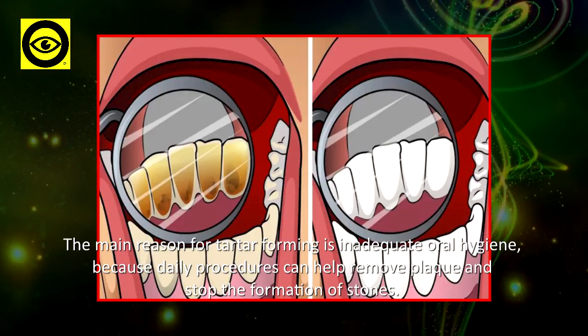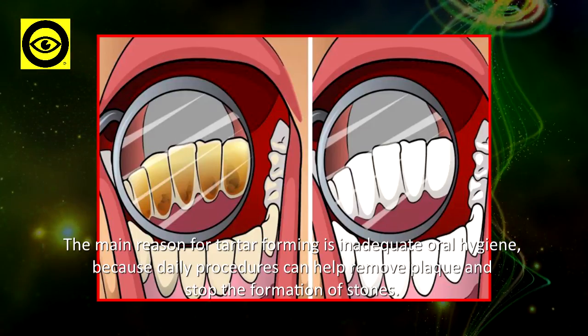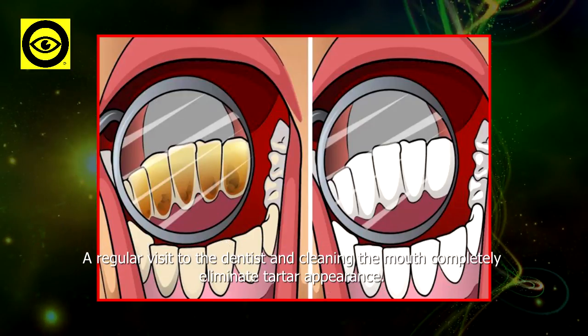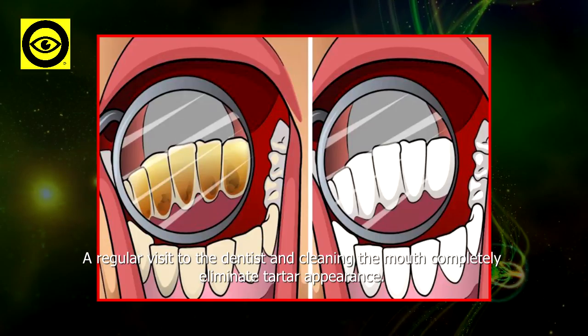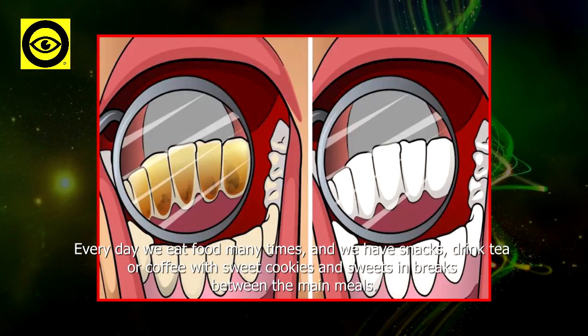The main reason for tartar forming is inadequate oral hygiene, because daily procedures can help remove plaque and stop the formation of stones. A regular visit to the dentist and cleaning the mouth completely eliminate tartar appearance.